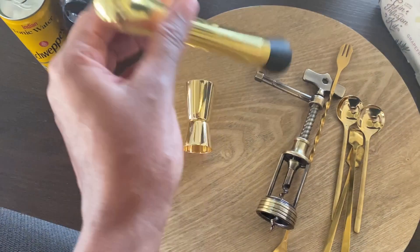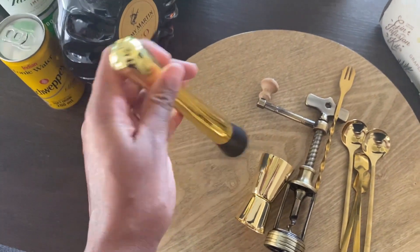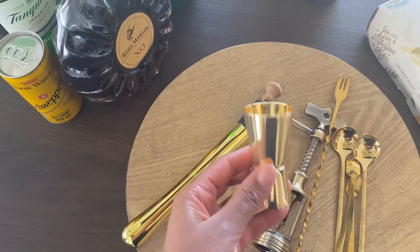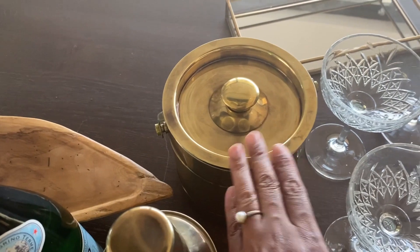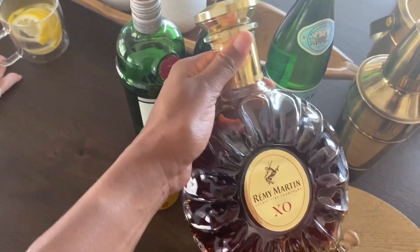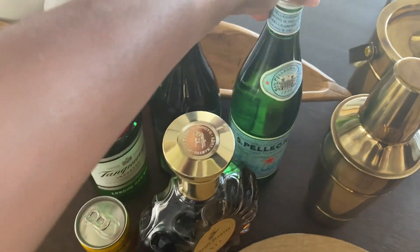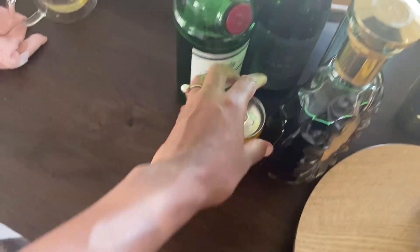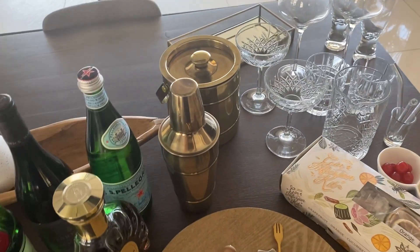I've got all my accessories: spoons, a mixing stirrer, and this tool — I think you use it to muddle or squeeze flavor out of a lemon, I'm not sure what it's called. There's also what I think is a tote glass — pardon me for not knowing all the names. I've got a mixer, my ice bucket, and for the drinks: cognac, water, red wine, gin, and some soda water.